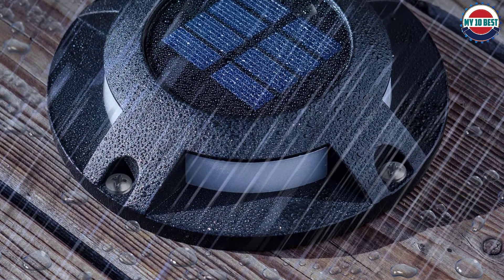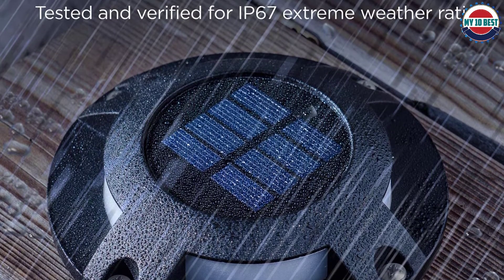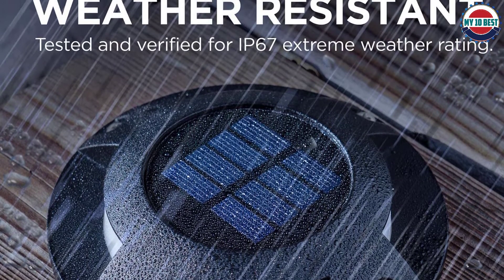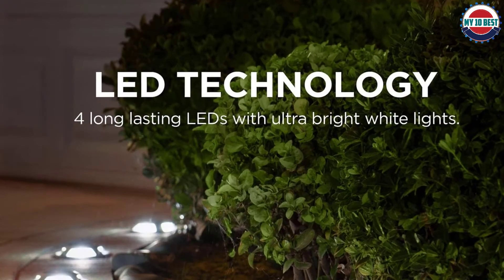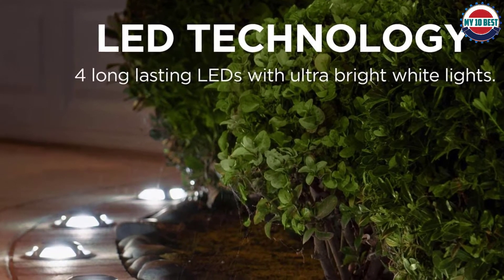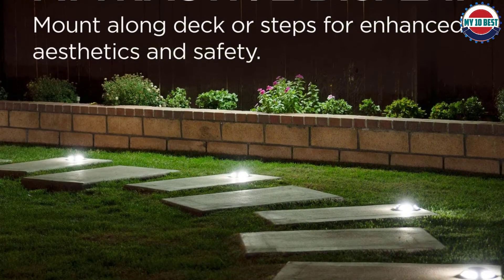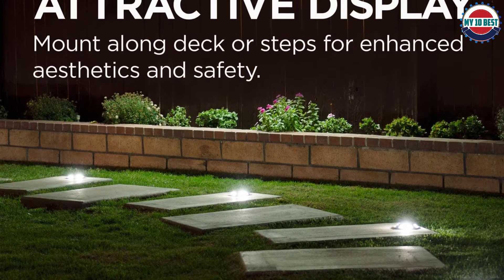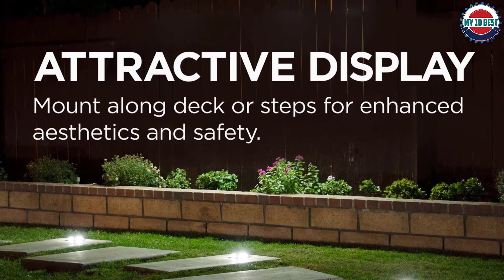Their unique assortment of motion-activated and solar-powered products provide automated home lighting solutions that are reliable, intuitive, and cost-efficient. Although security is important, they strongly believe a home should retain its symbol of comfort. Their products are designed to complement and boost home appearance with modern and contemporary aesthetics, so you can rest easy knowing your home stays attractive and bright throughout the night.